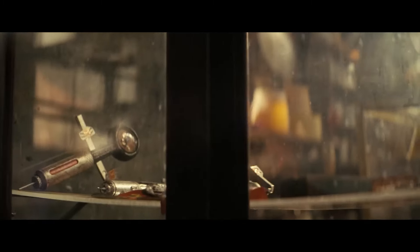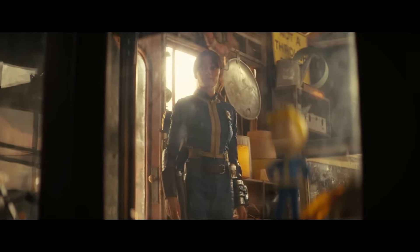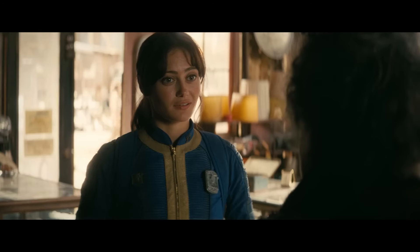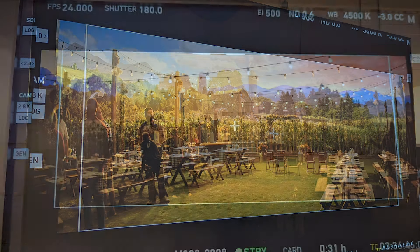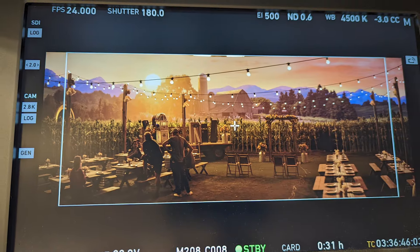Magnopus, an Unreal Engine service partner, has been entrusted by today's top filmmakers and brands to push the limits of technology in service of truly memorable content. Recently, the studio worked closely with Jonathan Nolan and Lisa Joy's Kilter Studios on virtual production for Fallout.